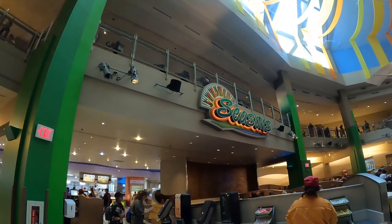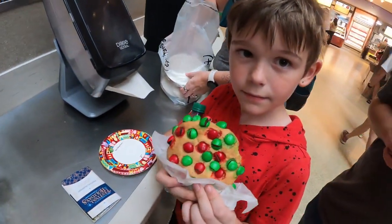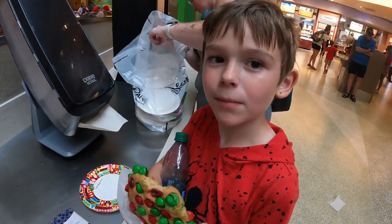We are at Sunshine Seasons, where they have the sugar cookie with M&Ms on it. Blake's going to be my taste tester. What do you think, Blake? Is it good? Was it worth it? Yeah!